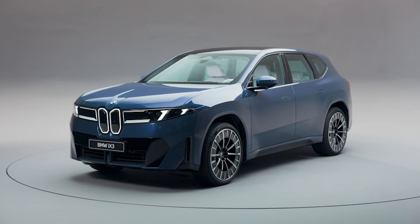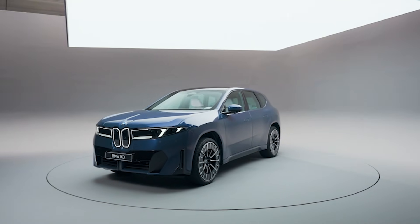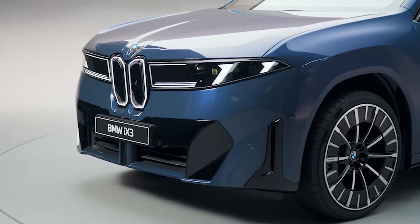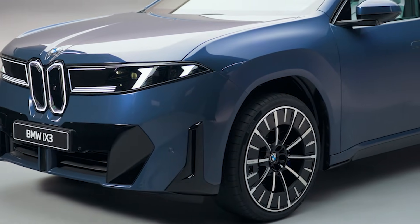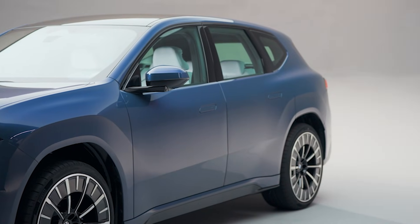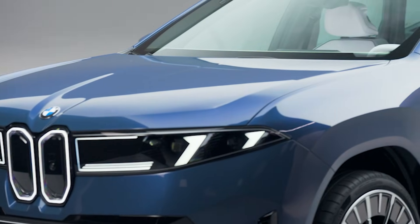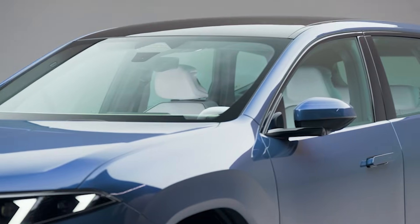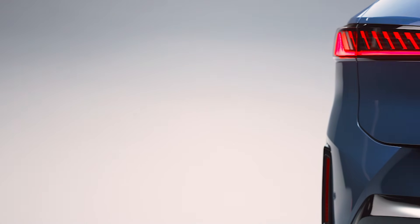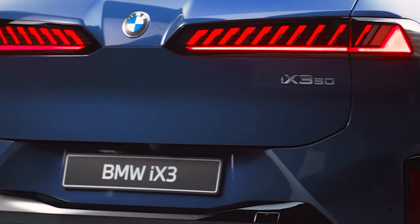Let's talk looks first. BMW says this SUV sticks pretty closely to their Vision Neue Klasse X concept from 2024, and you can see it. The vertical kidney grille is back, but slimmed down and paired with twin headlights that nod to the old 2002 series. It's futuristic, but with a little retro DNA sprinkled in. The profile is sharp, angular, clean — you've still got the Hoffmeister kink, but otherwise it's not trying too hard. At the back, you've got a recessed tail section and slim taillights that really stand out.